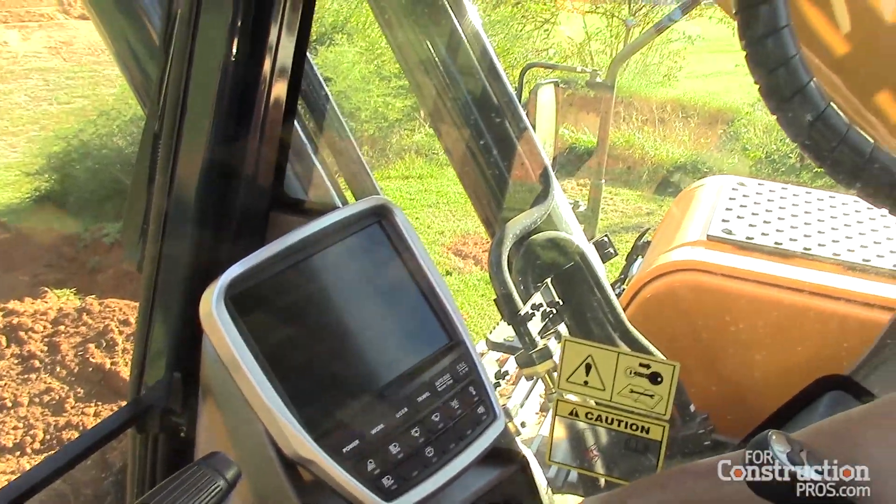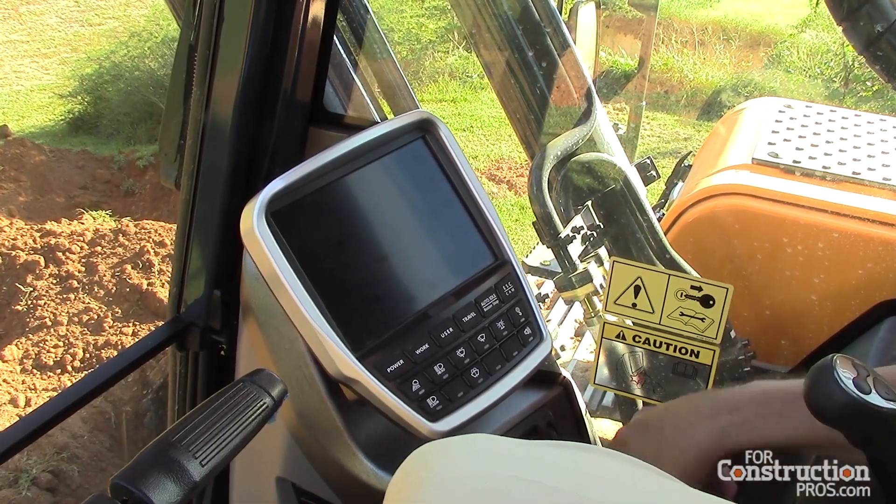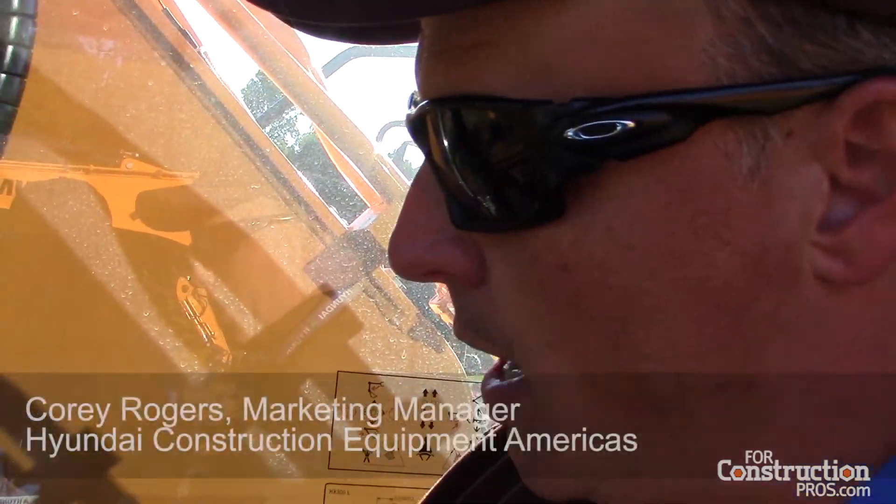This is the biggest monitor in the industry. It's an 8-inch monitor, and as we turn this on you're going to see what makes a Hyundai different from the rest. 8-inch monitor here.